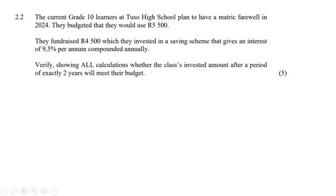So what they've done is they know — the people at the school — they know that for their matric farewell they're gonna need R5,500. They've been able to fundraise R4,500. So what they're thinking of doing now is to put this into some type of investment account where they can earn interest. And they want to know if it will be able to earn enough interest to become R5,500 in a two-year period, earning 9.5% compounded annually.